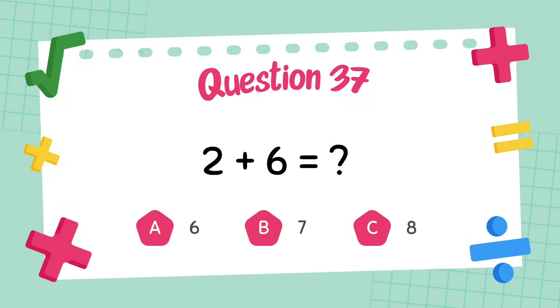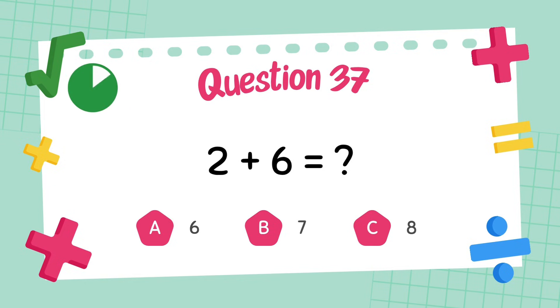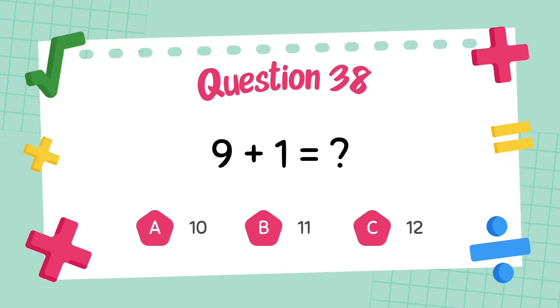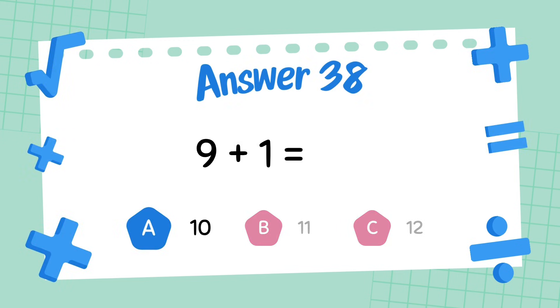What is 2 plus 6? The answer is 8. What is 9 plus 1? The answer is 10.